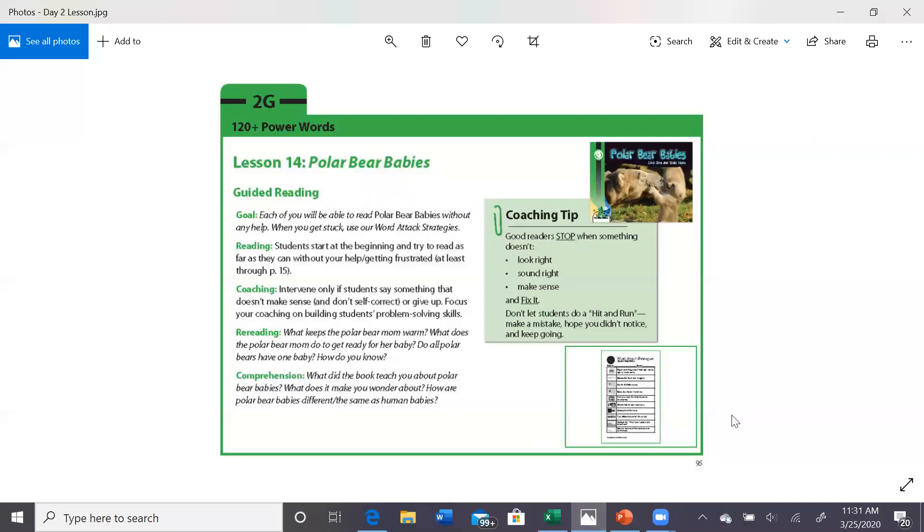When you're done, go ahead and answer these questions: What keeps the polar bear mom warm? What does the polar bear mom do to get ready for her baby? And what did this book tell you about polar bear babies? We're focusing on informational text. Feel free to think about how they are the same and different — compare and contrast human babies and polar bear babies. You can leave this up at the end of the video so you can go back and answer these questions in your notebook. You're doing a great job, everybody — keep up all that hard work, you can do it!